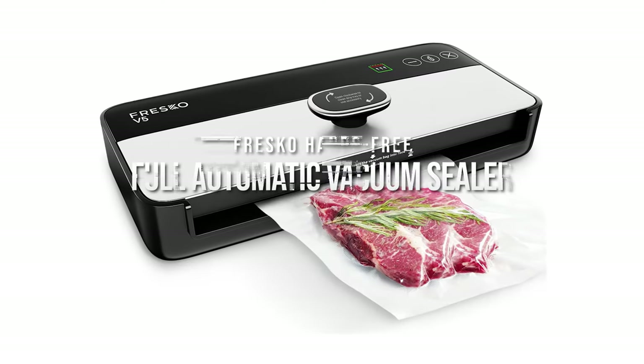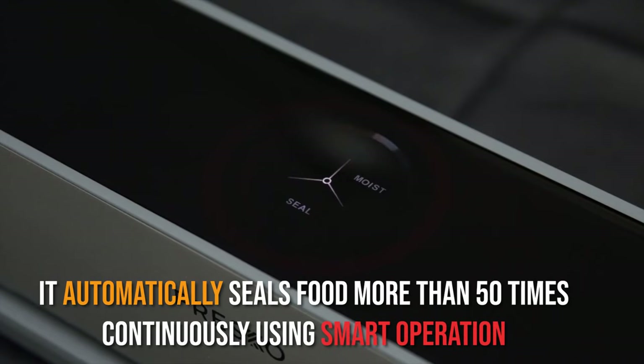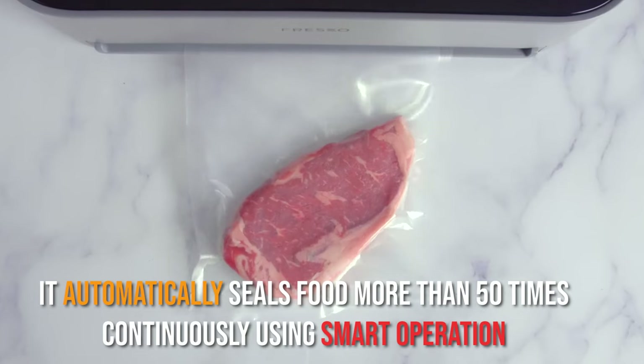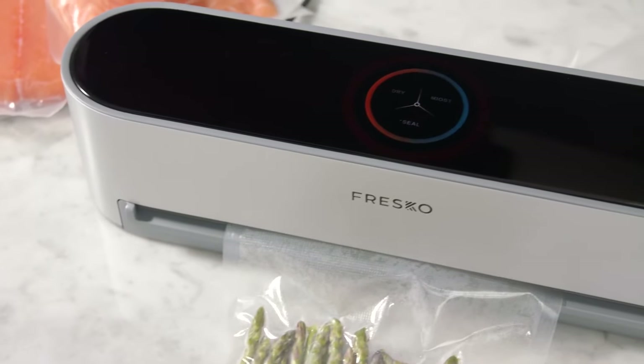Fresco Hands-Free Full Automatic Vacuum Sealer. Keep your food fresh with this device. It automatically seals food more than 50 times continuously using smart operation. Might be an interesting addition to your kitchen.